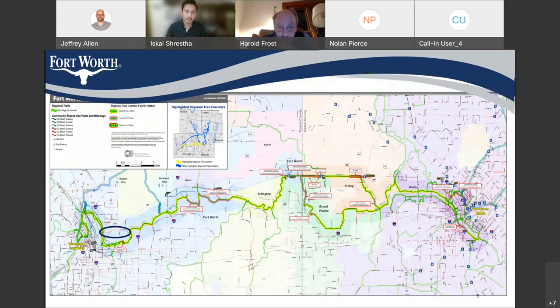Before I talk about our project, I'm pretty sure you all are aware of this Dallas downtown to Fort Worth downtown regional trail. As you can see on your screen to the right, this is Dallas downtown, and over here is where the Fort Worth downtown is. Our project location is around here — the blue oval circle — that's where our project is.